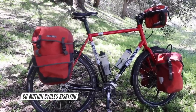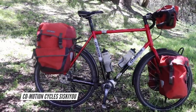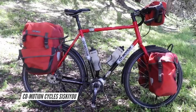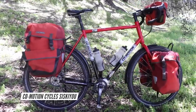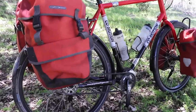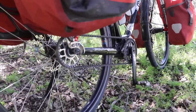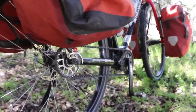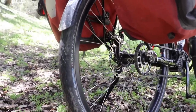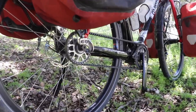If you look at the frame geometry, you'll see it's basically almost identical to the CoMotion Pangaea. However, there are two things that are very different about this bicycle when you compare it to the Pangaea. The first is that this bicycle is equipped with 650B wheels and tires — a unique size that you won't see on a lot of other touring bicycles. Most touring bicycles have 26-inch or 700C wheels, but this bike has something in between.